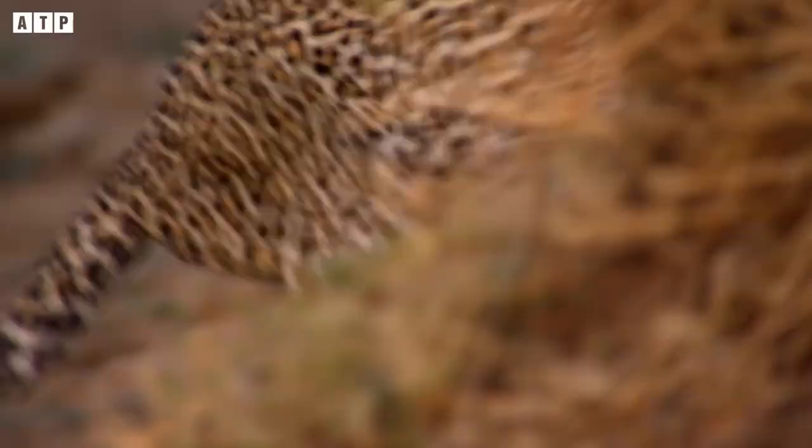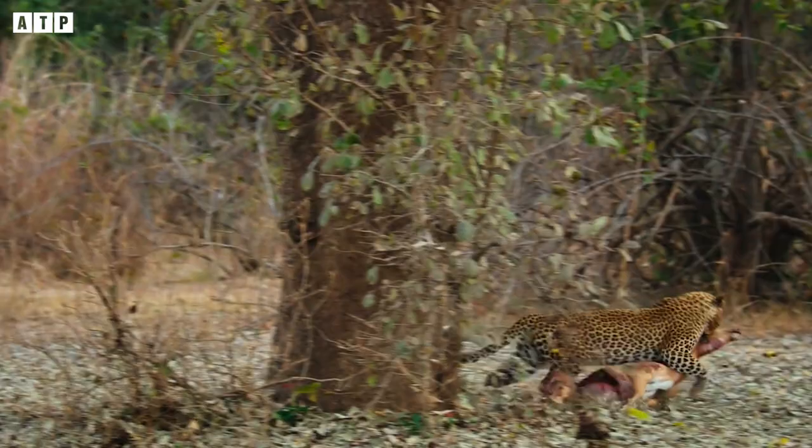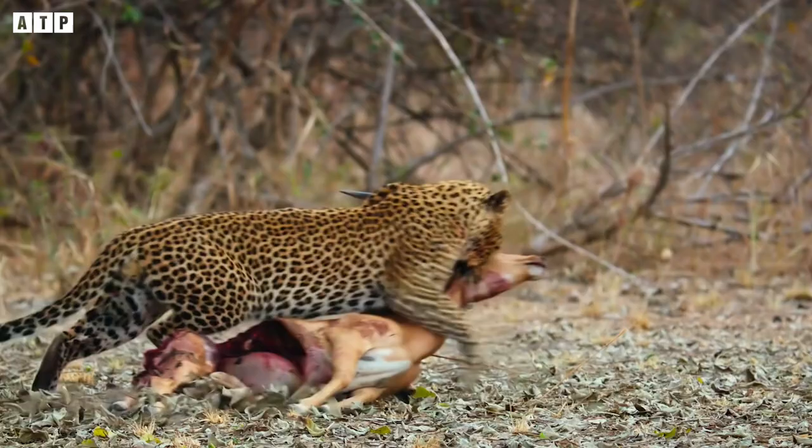When the distance between the leopard and the impala became ideal, the leopard leaped up, grabbed the prey, and threw it to the ground, leaving the impala unable to react even if it wanted to.